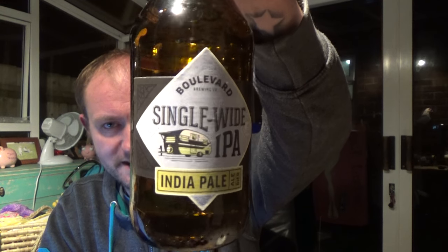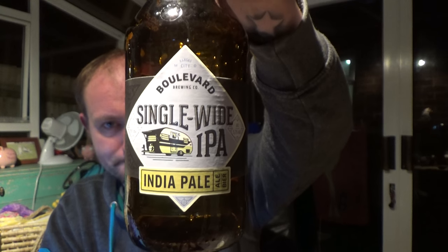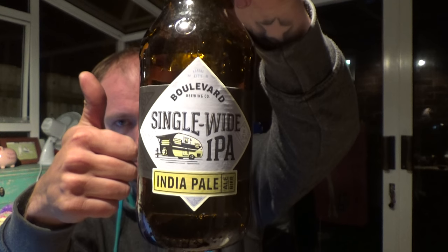No indication of the ABV on it whatsoever. It's going down pretty quick as well. Boulevard Brewing Co, their Single Wide IPA — nice IPA guys, really nice. Please leave a comment down below, give us one of them, and I will see you on my next video. Cheers.